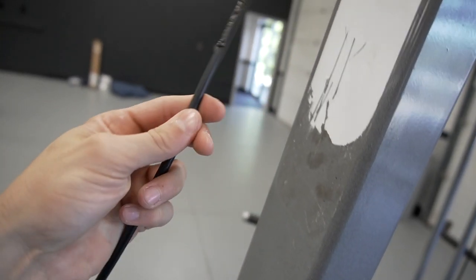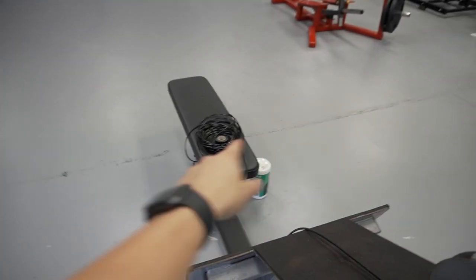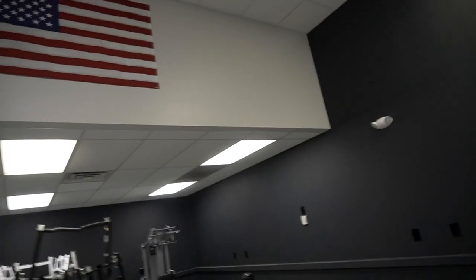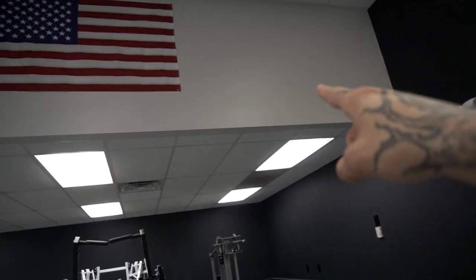One thing I do need to do is replace this cable right here — it was frayed, which I mentioned in the last video. We got a replacement cable but it's a bit more work than expected. Other than that, we got the flags up at the top, which look really nice. We're also going to add a law enforcement and firefighting flag soon, plus a donated Virginia state flag.